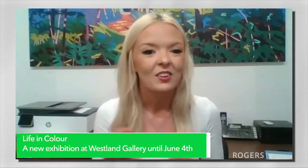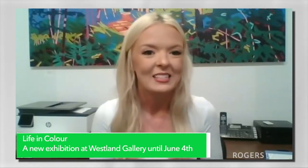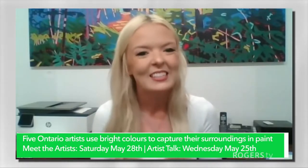So do you have the dates available? Yes, we do. You can actually find those on our website. If you go to westlandgallery.ca, under events, you'll find a list of all of our workshops and which ones have spaces. They are filling up quite fast, so I encourage people to go to that website soon and make sure that you get your spot.